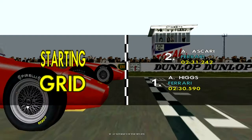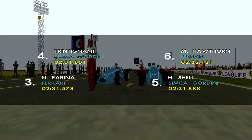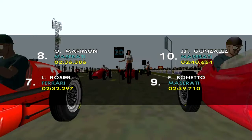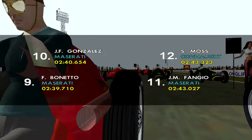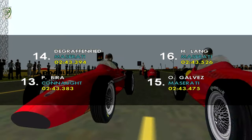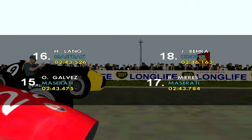Ascari starts from second, Farina third, Trintignant is fourth, Harry Schell rounding out the top five. Next we have Hawthorn in sixth, Rosier seventh, Onofre Marimon in eighth, Felice Bonetto ninth, Josefroilan Gonzalez tenth, Fangio eleventh, Moss twelfth, Prince Bira thirteenth, fourteenth is the Graf von Trips, fifteenth is Galvez, Lang sixteenth, then Roberto Mieres in seventeenth, Berra in eighteenth, and finally Ken Wharton down in nineteenth.